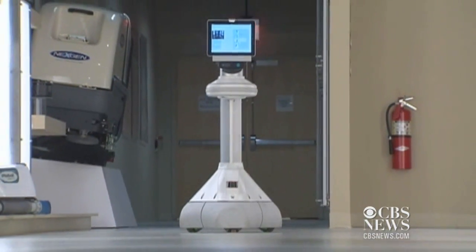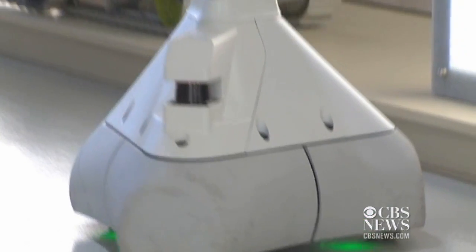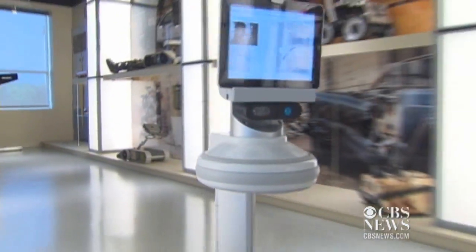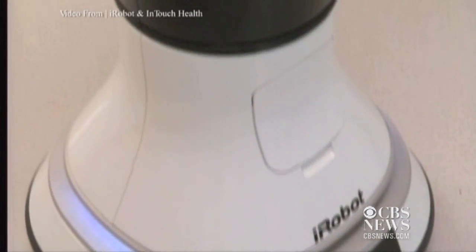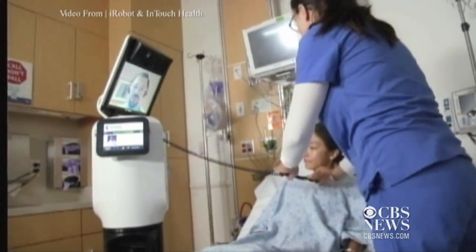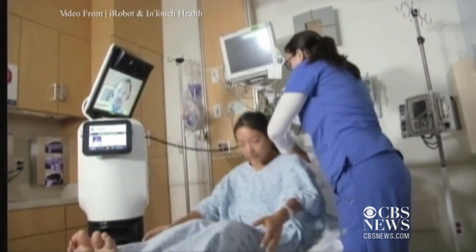Now a doctor can be at the bedside of any patient anywhere. Here's the original prototype created by iRobot. The company teamed up with InTouch Health to develop this 5'4" remotely controlled physician on wheels. In this video from iRobot, you can see the doctor is beamed right into the room for a virtual visit.